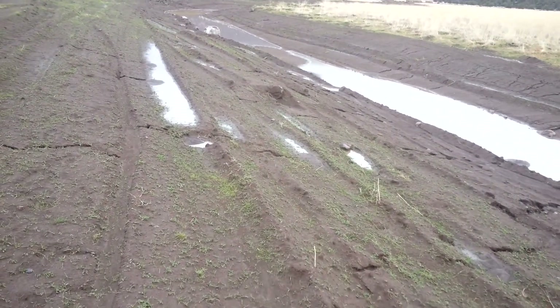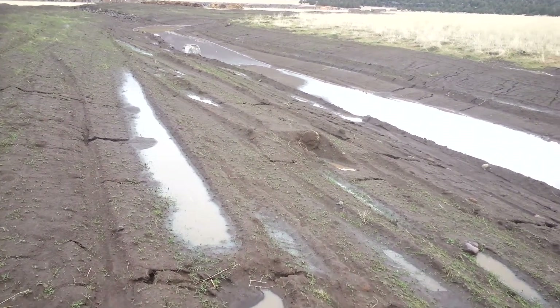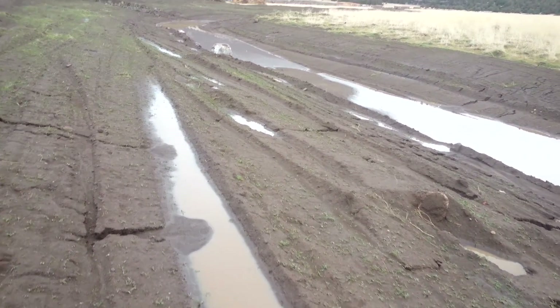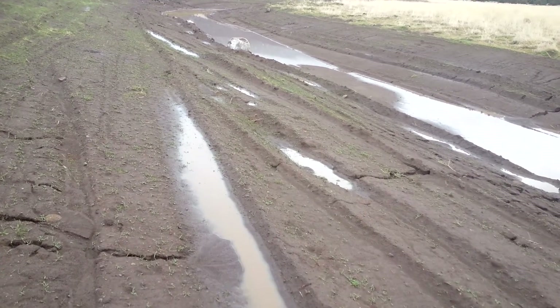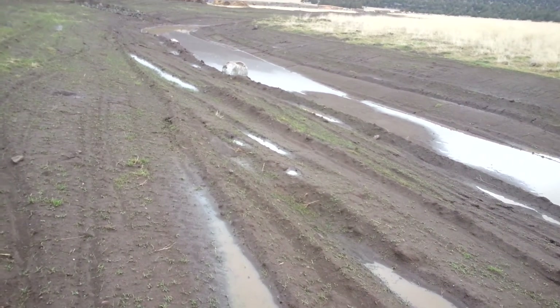We're going for a quick walk along the bottom swale of the property. This is after we got probably an inch of rain here, which is a pretty darn good amount for around here. We average roughly 15 inches a year.